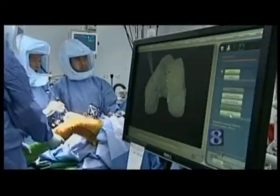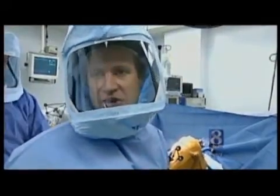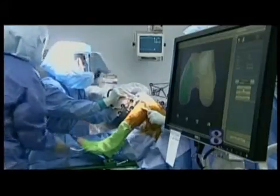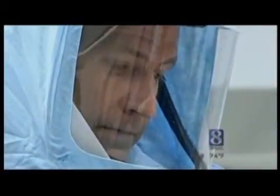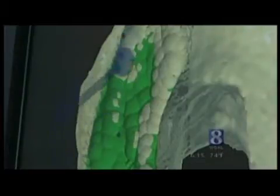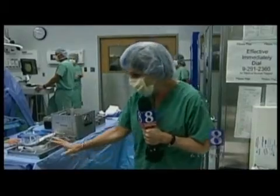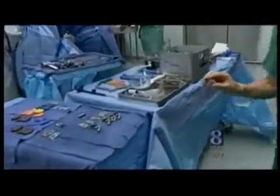A computerized robot guided by sensors helps Boblitz map out points on the bone that will be removed with a motorized burr. This robot is trying to eliminate that human error. He then uses the burr to get rid of the unwanted and diseased bone while keeping healthy bone and tissue. This robot will really not let me veer out of a certain depth or plane.